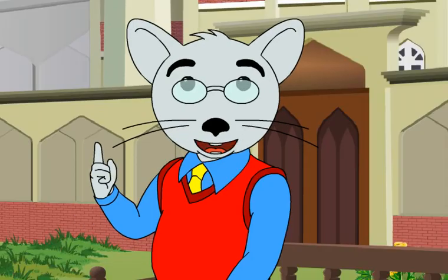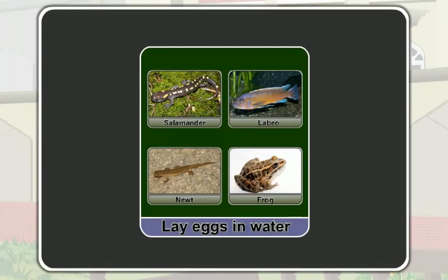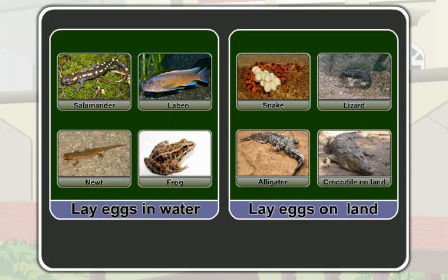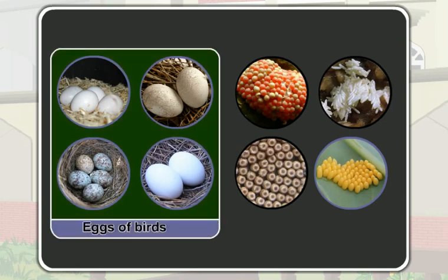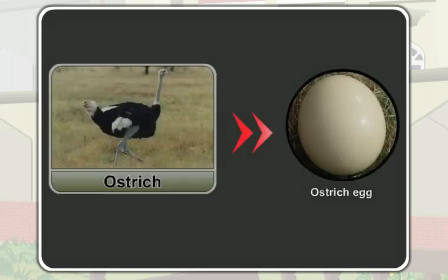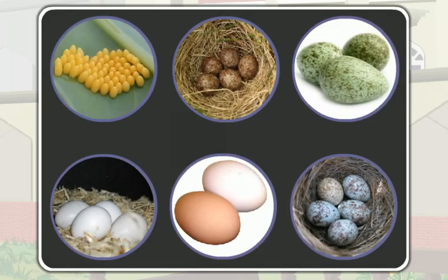Now you know different animals reproduce by laying eggs. Some of them lay eggs in water and some of them lay eggs on the land. They do not lay eggs of the same size — the eggs of a bird are bigger in size while the eggs of an insect are very small. The egg of an ostrich is the largest egg known. The eggs differ in color, too.